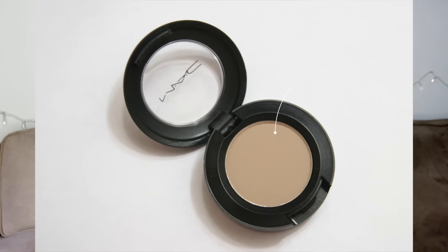Next is a MAC eyeshadow in the color Omega. A lot of people use this shade on their eyebrows, and I bought it for that reason — it felt like a cult shade I needed in my collection. But as you can see in the close-up, I never use it. I don't use it on my eyebrows; I think it might be a little too light for me. It just doesn't have a big place in my usage, and I have it simply because I felt like I needed it.